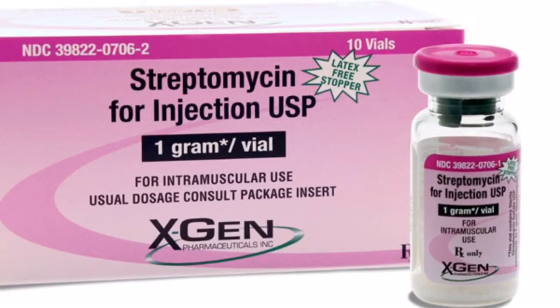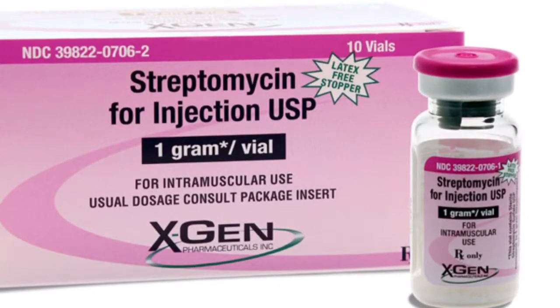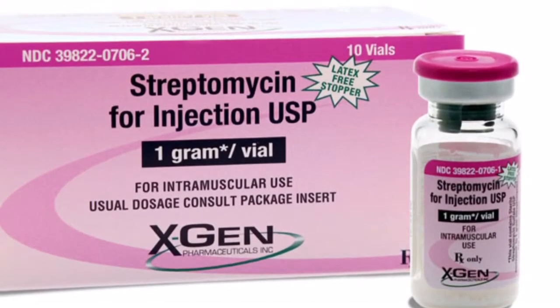Streptomycin is a type of antibiotic that is clinically used for treating tuberculosis. Streptomycin is an antibiotic that fights gram-negative bacteria.